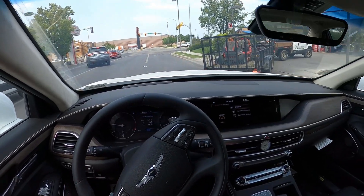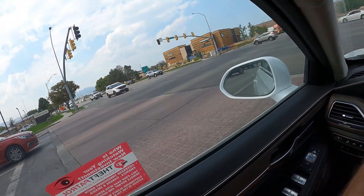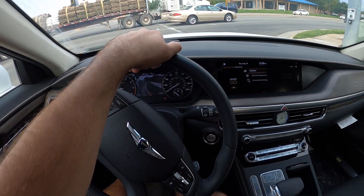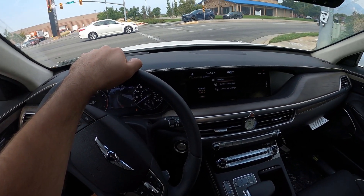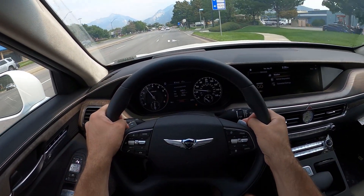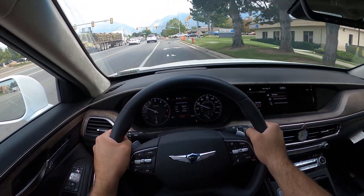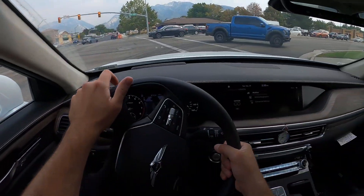Switching into sport mode to see what the 3.3-liter twin-turbo V6 is made of. This car also has a turn signal camera that displays in the center of the infotainment screen, which is a cool feature at this price point. Getting on the throttle, the transmission is quick and snappy, and you definitely get good punch out of that twin-turbo V6. Braking is really good and the turn signal camera is a nice addition.